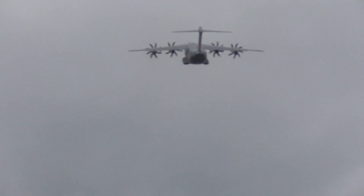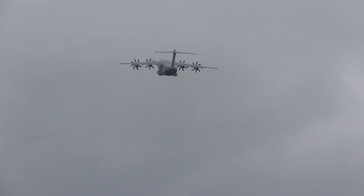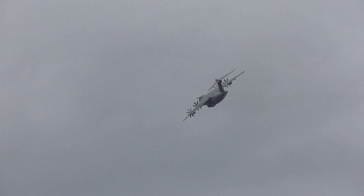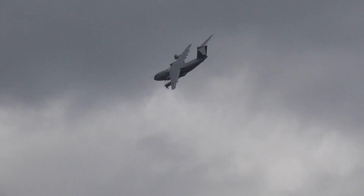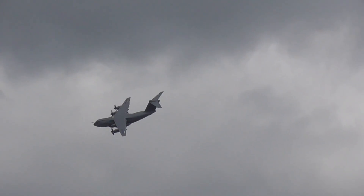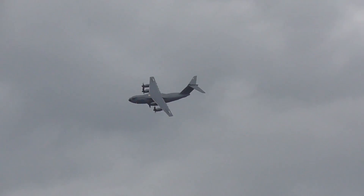It may be a big beast of an aeroplane, this four turboprop airlifter, but it's one that shows a real turn of pace and agility in its display, contributed to us by its manufacturer, Airbus Defence and Space, though it's now very much an operational reality with the Royal Air Force, and indeed there's one of the new Atlas C1s on display in the static park here.